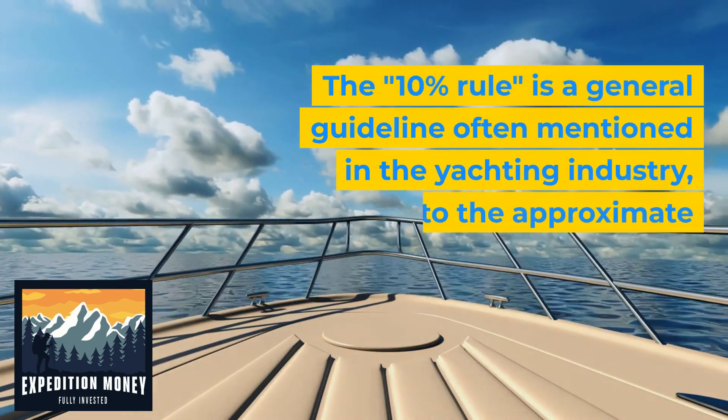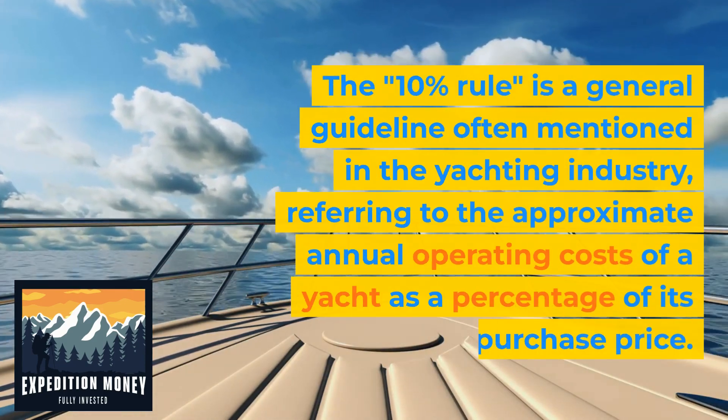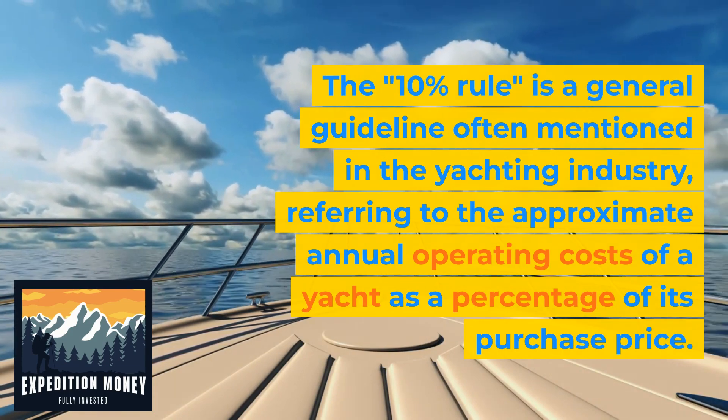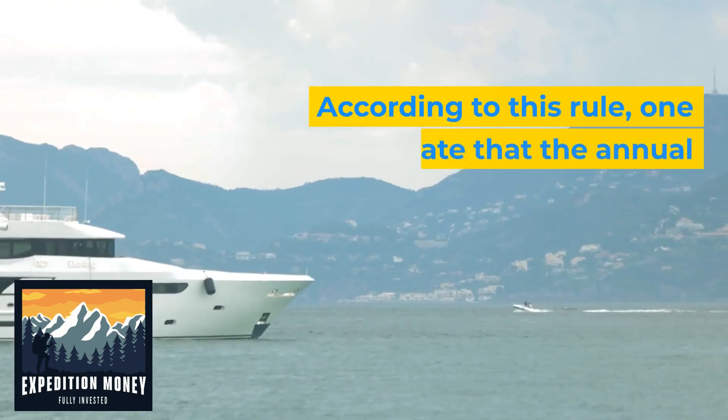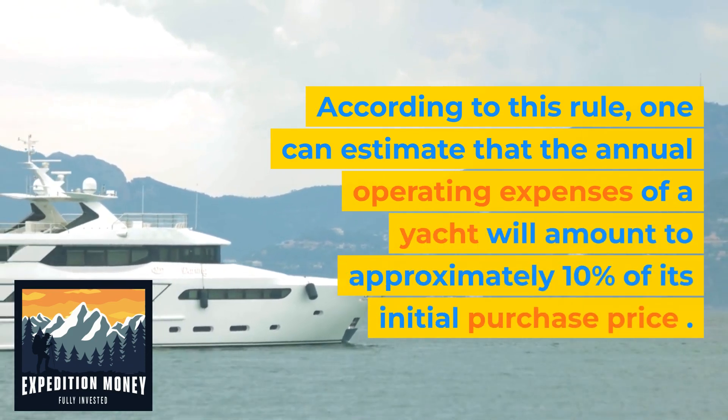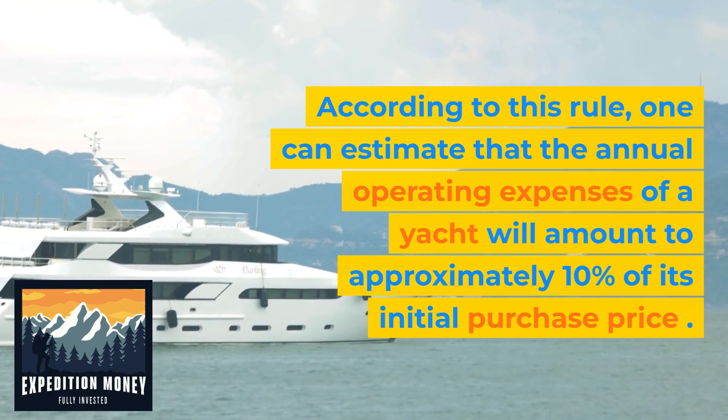The 10% rule is a general guideline often mentioned in the yachting industry, referring to the approximate annual operating costs of a yacht as a percentage of its purchase price. According to this rule, one can estimate that the annual operating expenses of a yacht will amount to approximately 10% of its initial purchase price.